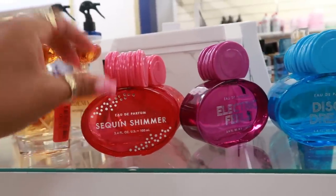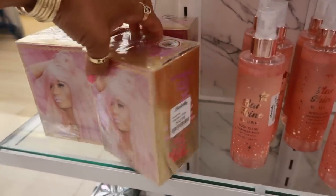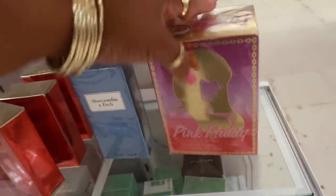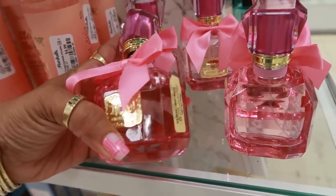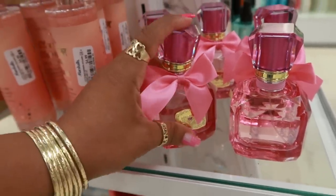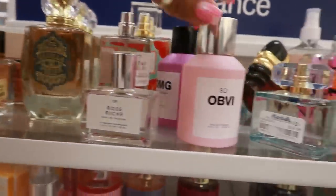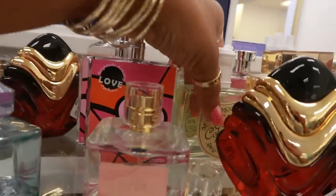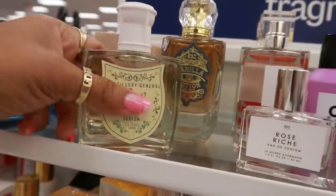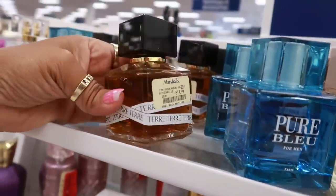Sequin Shimmer, Electric Fields and Disco Dreams — all of those are $12. Nicki Minaj is $15, and you have the Pink Friday down here for $15 too. This one looks like the Juicy Couture bottle — it's Jean Marc Paris 'I Love You' for $17. Vanilla Potion, $17. Ivy OMG — I know this one smells sweet. Coco Colada. Distillery General, $10. Pure Blue for Men, Desert Dust, $15.